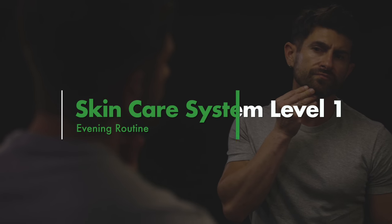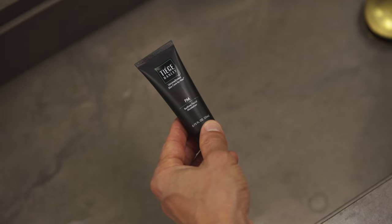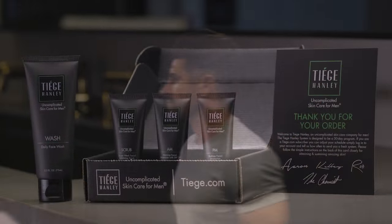Now it's time to head out and kick ass. In the evening, before heading off to bed, it's time to prepare your skin for nighttime repair and rejuvenation. It all starts by using another nickel-sized amount of wash to wash away the day and dirt. Rinse, dry, and apply the Tiege PM Moisturizer to repair, hydrate, and refresh your face while you sleep.